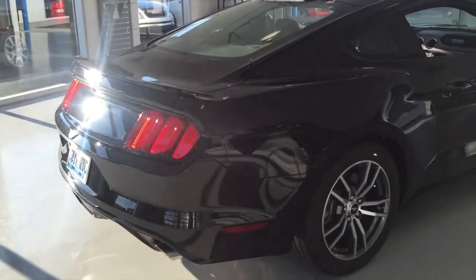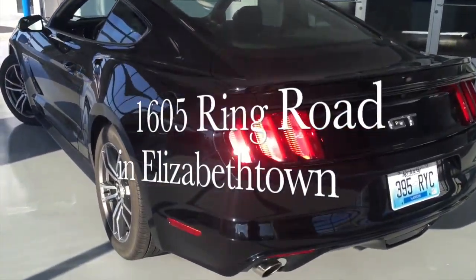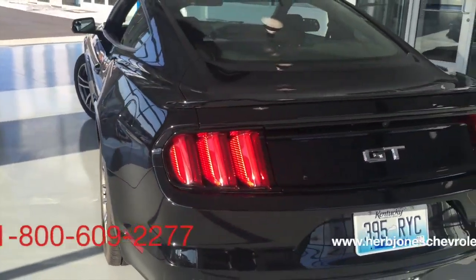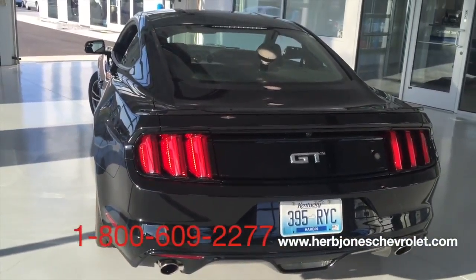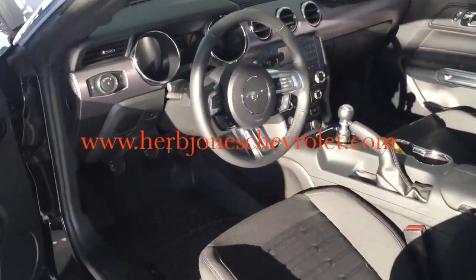Want a vehicle that's sure to turn heads? Our new location is at 1605 Ring Road in Elizabethtown, or you can call us at 1-800-609-2277, or visit us on the web at www.herbjoneschevrolet.com.